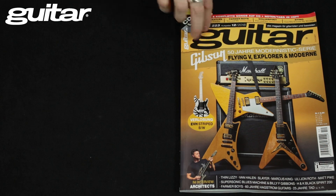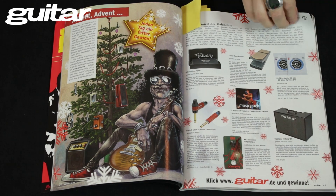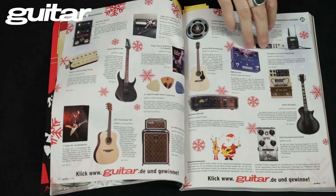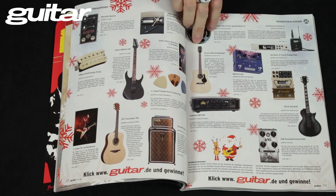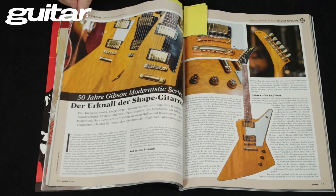So, jetzt gehen wir mal direkt ins Heft und steigen ein bei unserem Weihnachtskalender. Hier seht ihr 24 Gewinne für jeden Tag, ziemlich geiles Zeug zu gewinnen. Mitmachen auf guitar.de – ganz simpel, kennt ihr wahrscheinlich aus den Jahren zuvor. Dann gehen wir weiter zum nächsten Highlight.